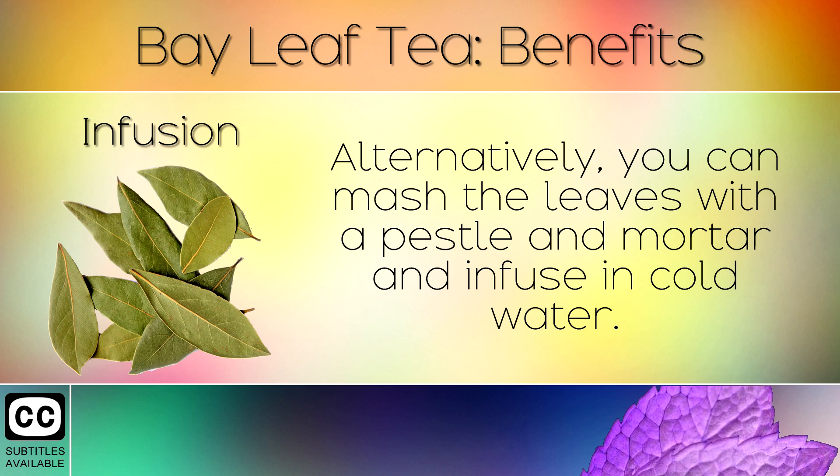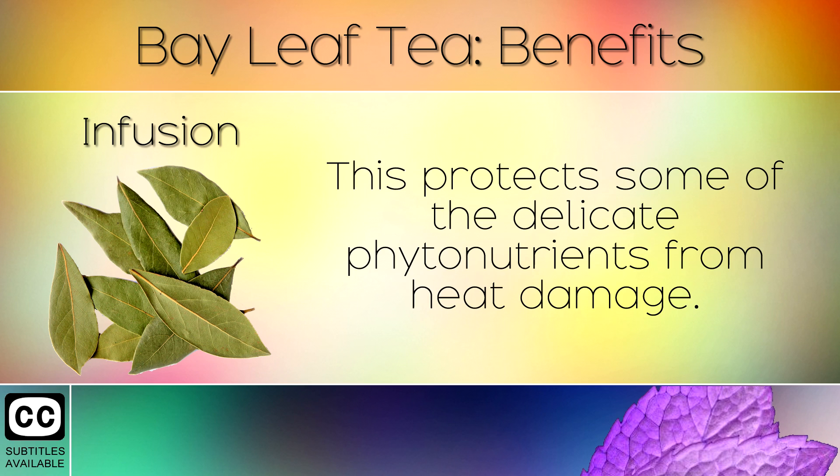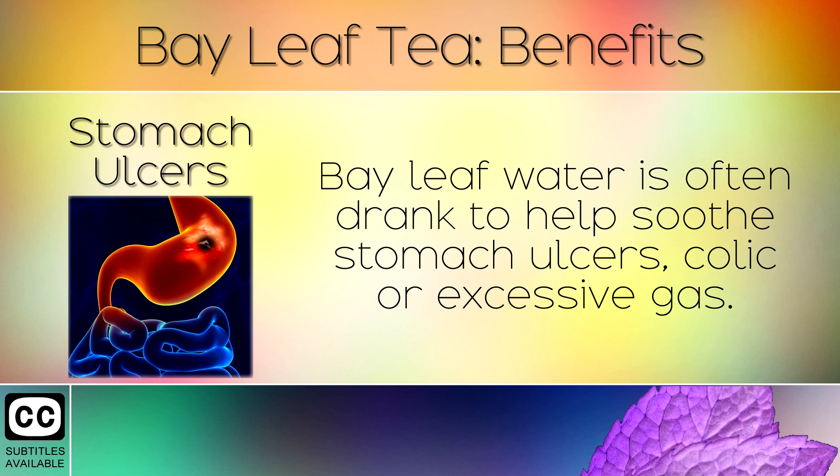9. Infusion. Alternatively, you can mash the leaves with a pestle and mortar and infuse in cold water. Store this in the refrigerator overnight to make an infusion. This protects some of the delicate phytonutrients from heat damage.